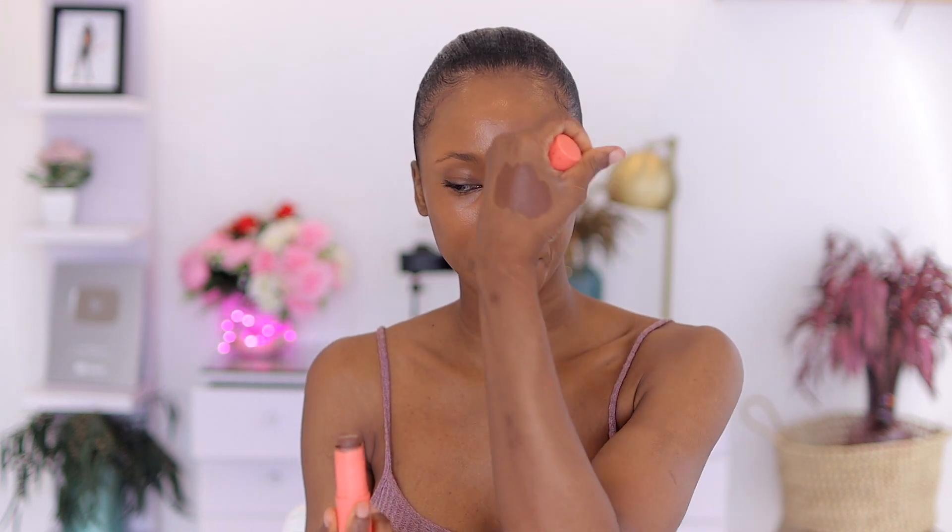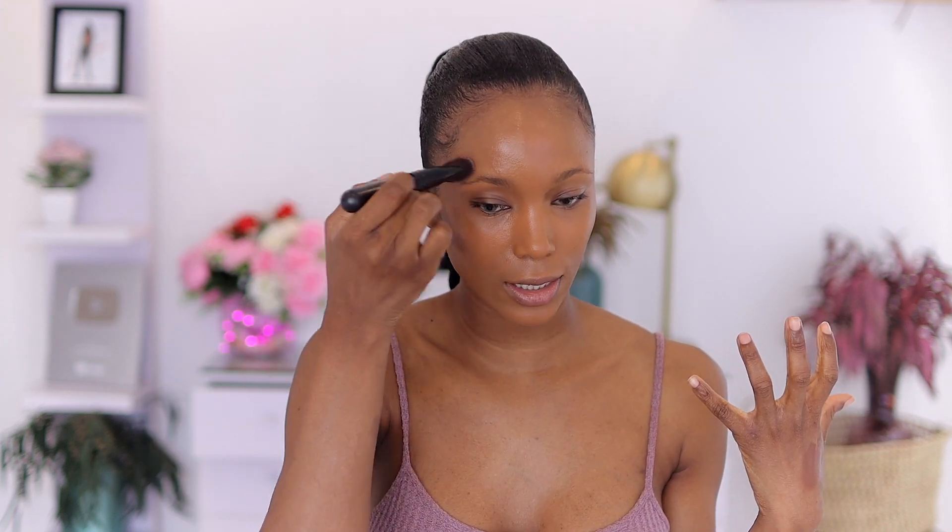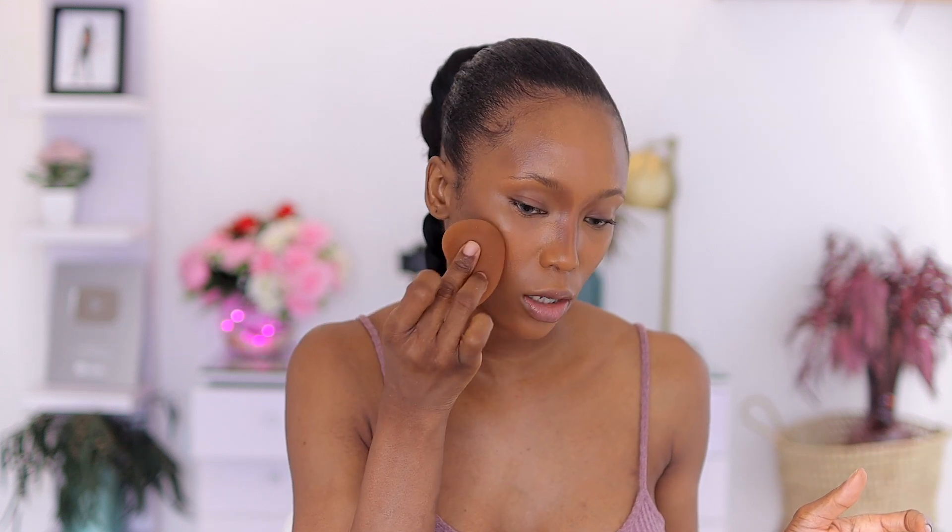Now I'm going to contour my face. I'm going to be using my Juvia's Place stick foundation in the shade Katsina and a contour brush. I just place that on the areas I want to chisel out a little — a little goes a long way with these sticks because they are really pigmented. You don't need to use a lot to get it to show. I'm going to blend everything in to sheer out the product a little bit.